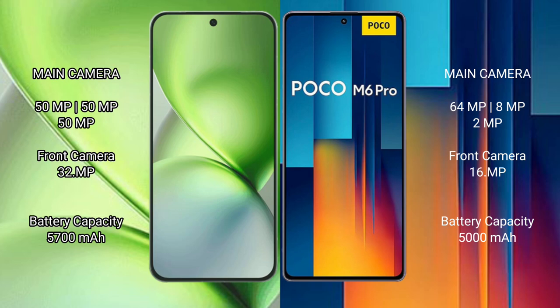Xiaomi Poco M6 Pro features a rear triple camera setup with 64MP, plus 8MP, plus 2MP sensors, and a 16MP front camera.